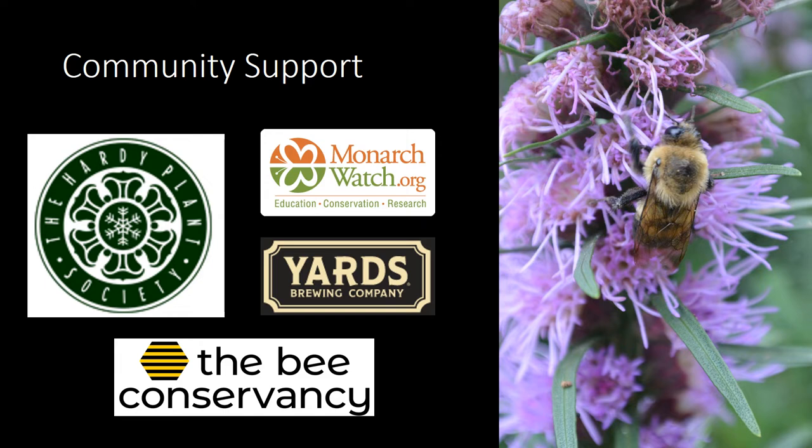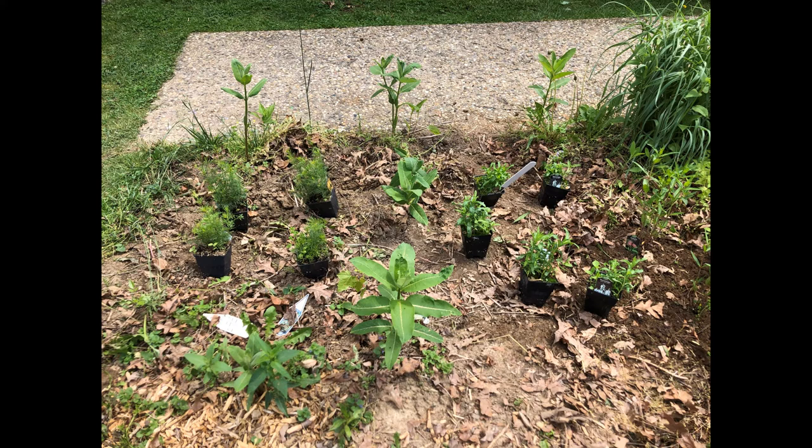None of this would be possible without community support. Monarch Watch and Yards Brewing Company have both contributed plants and seeds, while the Bee Conservancy provided the materials to kick-start our native bee program. The Hardy Plant Society donated $500 in 2016 and again in 2020. These funds were used to purchase new plant materials, including bluebird aster, common violets, and threadleaf coreopsis, to continue to improve the garden's diversity.